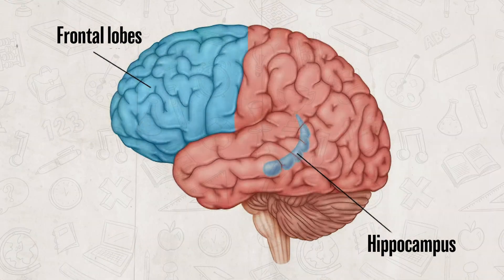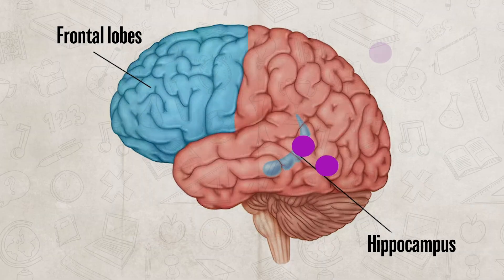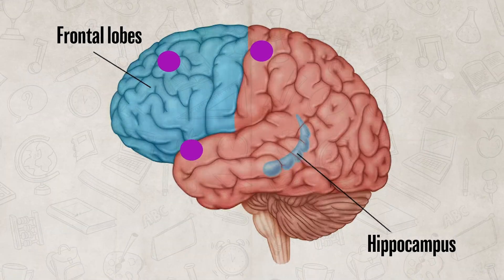When it comes to processing memories, we actually use different parts of the brain. The hippocampus and frontal lobes help with explicit memories, such as facts and experiences. Just remember that the hippocampus doesn't actually store memories permanently — it acts more like a processing hub, preparing information before sending it out to other regions of the brain.